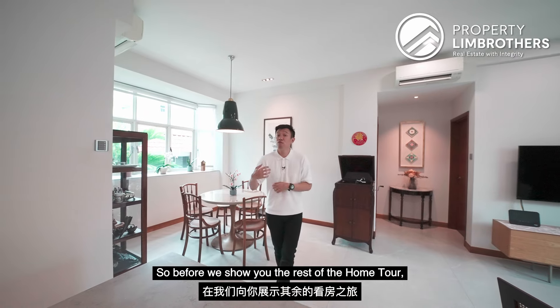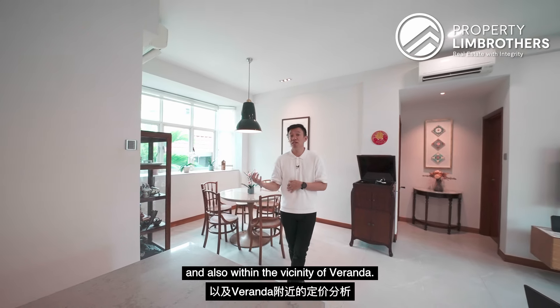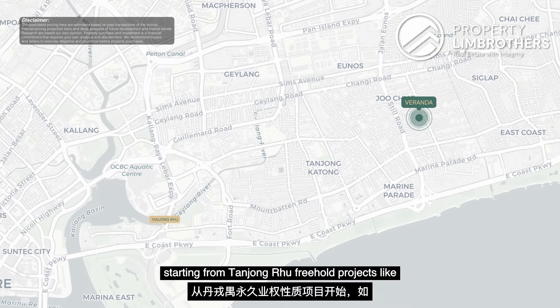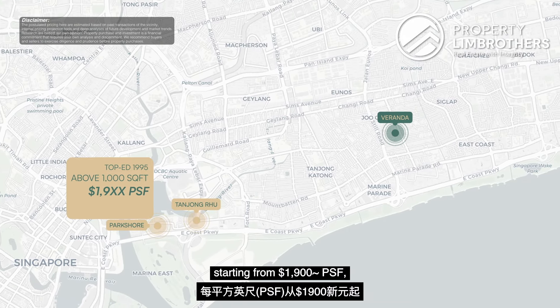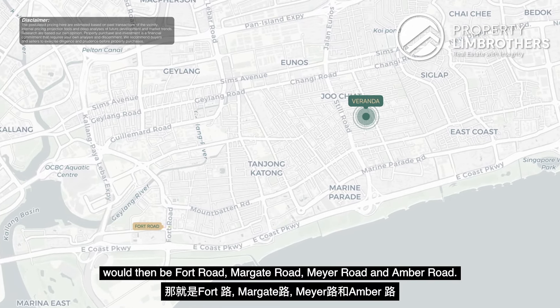Before we show you the rest of the home tour, let's take a look at the pricing analysis of D15 and within the vicinity of Veranda. If you're someone looking specifically for a freehold 2-bedroom above 1,000 square feet, starting from Tanjong Rhu, freehold projects like Park Shaw, which TOP in 1995, have sizes above 1,000 square feet starting from around $1,900-odd PSF, with a price quantum of around $2 million. One area that consists of a good amount of freehold projects would be Fort Road, Marine Road, Meyer Road and Amber Road — with TOP years between 1983 to 2016 and PSF ranging from around $1,008 to $2,007 for the newer projects.